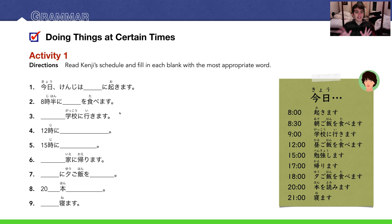Number two: 八時半に朝ご飯を食べます — 朝ご飯 is breakfast, at 8:30. Number three: 何々に学校に行きます — he's going to school at a specific time. Looking at the schedule, that's 九時, so くじに学校に行きます. Or more specifically, 午前九時に学校に行きます. Number four: 十二時に昼ご飯を食べます.